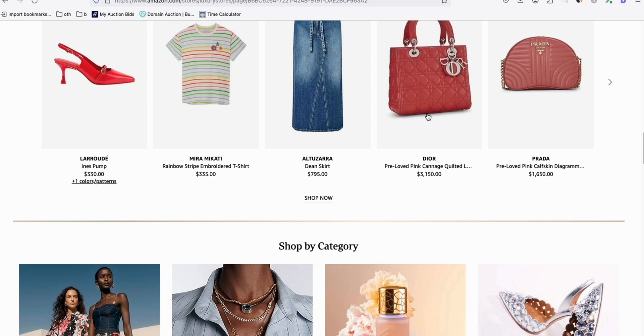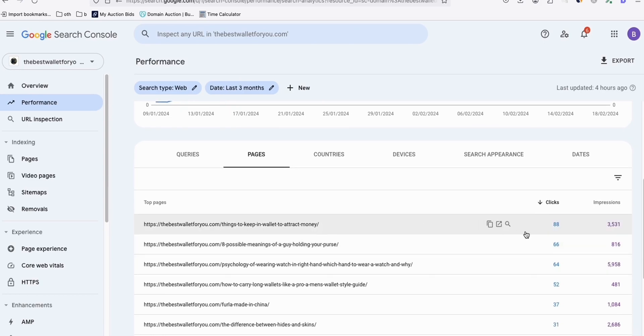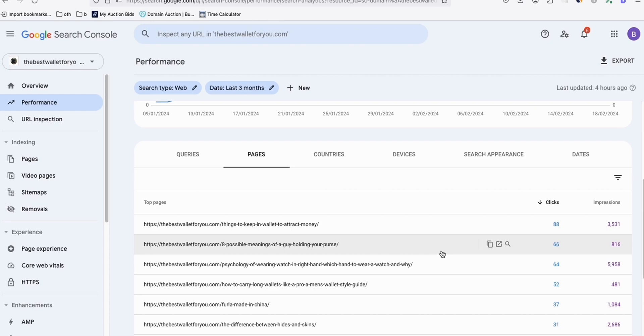You can even put a link directly to this product using your Amazon affiliate in one of your articles - my articles are already ranking. Look at these pages - they're getting 88 clicks, 66 clicks, 66 visits from Google. Just Google alone. Imagine what more from other search engines. We're not just relying on Google. There are other search engines like Bing, DuckDuckGo - my articles are probably also ranking there.